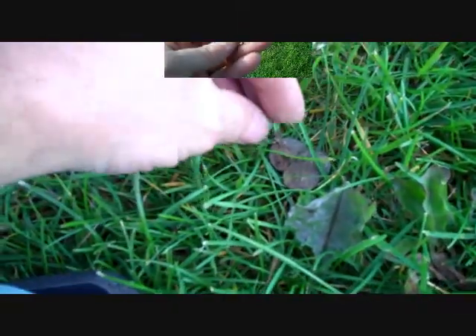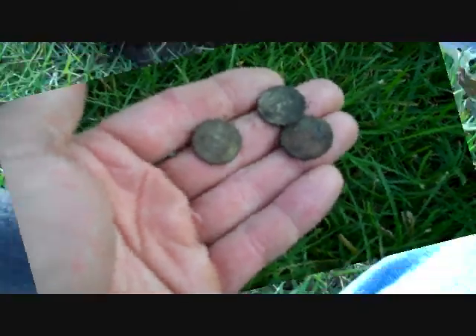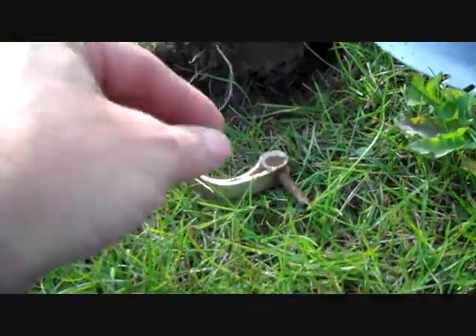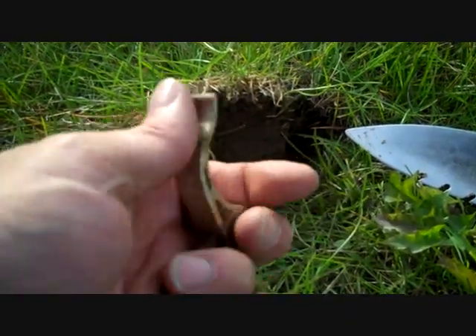I just found another small coin spill — two dimes and a penny. I just found this too — looks like probably a part to a bike or something.